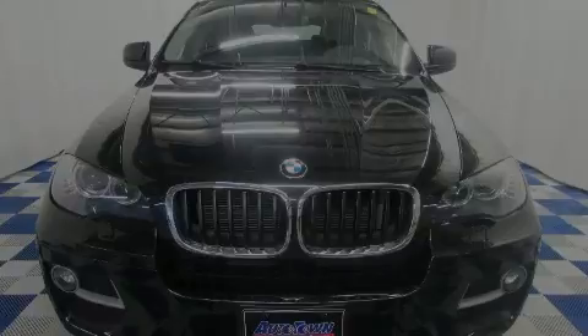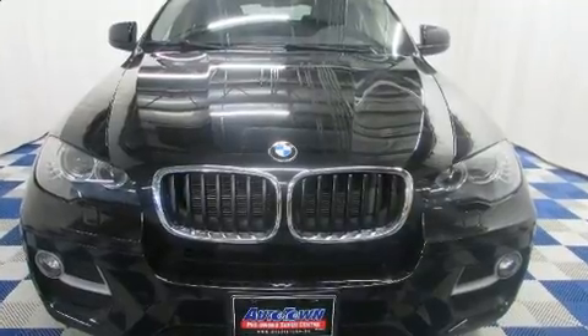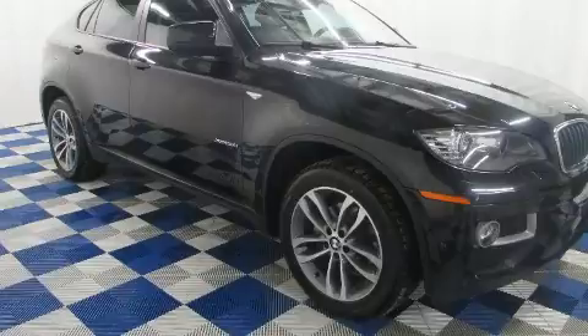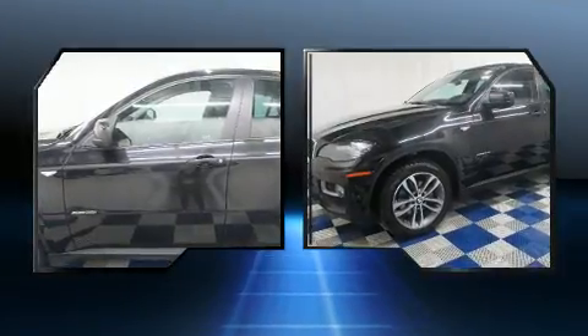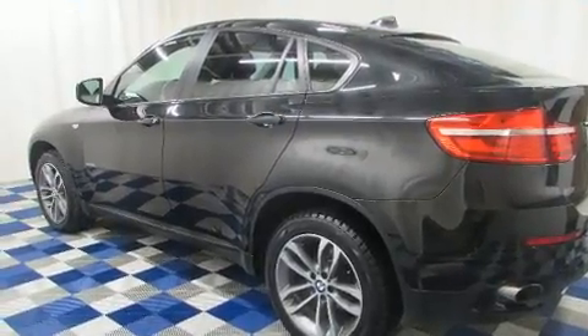Discerning drivers will appreciate the 2014 BMW X6. Smooth gear shifts are achieved thanks to the 3.0-liter, 6-cylinder engine. And for added security, Dynamic Stability Control supplements the drivetrain. All-wheel drive provides for safe passage regardless of road or weather conditions.